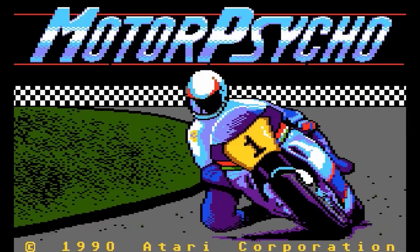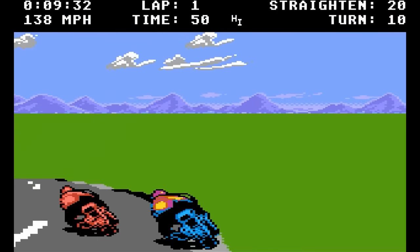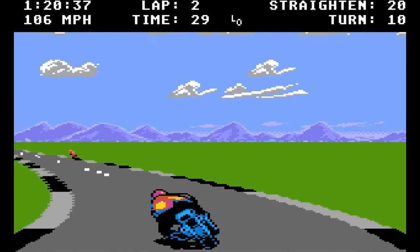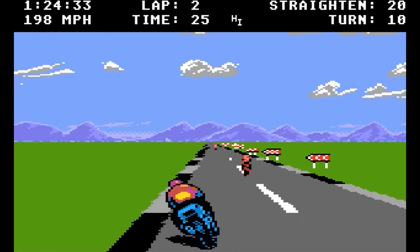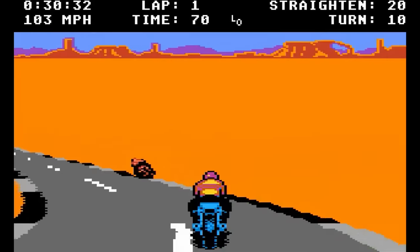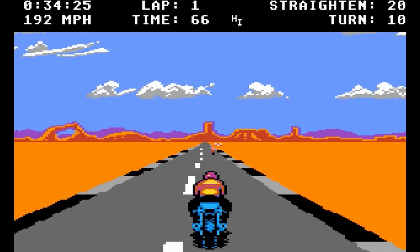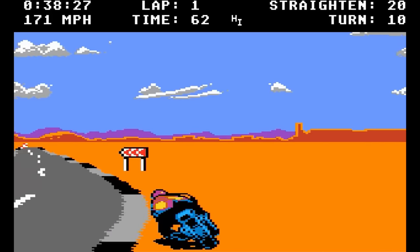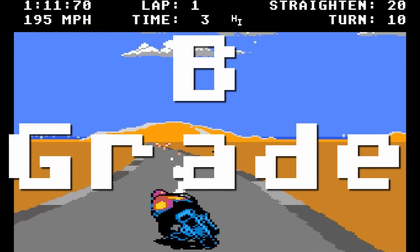Motor Psycho — a motorcycle racing game that seems to take inspiration from Sega's Hang-On. The graphics are pretty cool, and I like how it appears you're racing up and down hills, with the road seen off in the distance. Control is tight, and you can jump, which is not something most motorcycle racers do. Sound is as terrible as you might expect. B-grade.